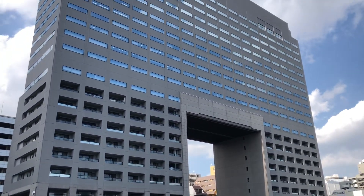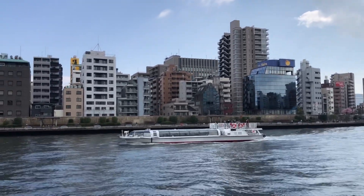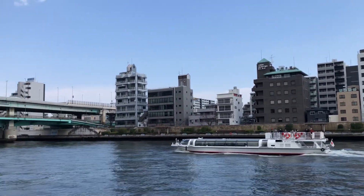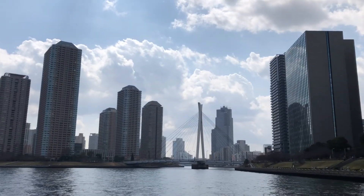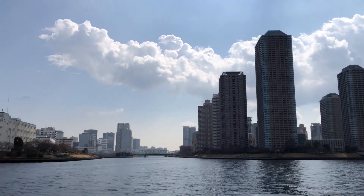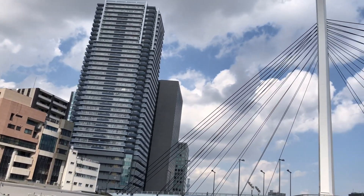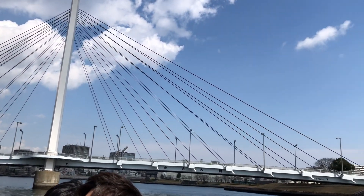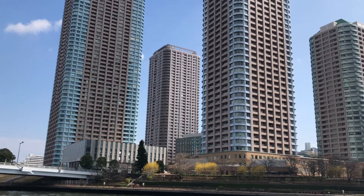This building right here is quite impressive — it has a very good architectural style. We are just continuing our cruise towards Odaiba. There is another water taxi, perhaps going to the second station. Those are the different skyscrapers of Tokyo. Another bridge we are going through, and another impressive building.